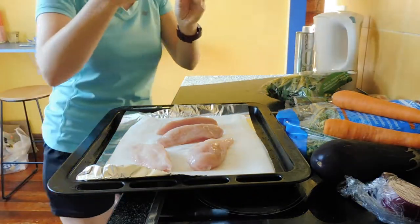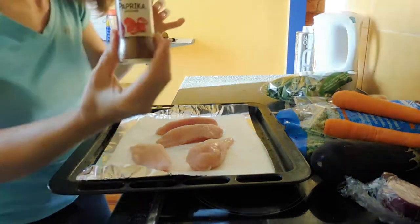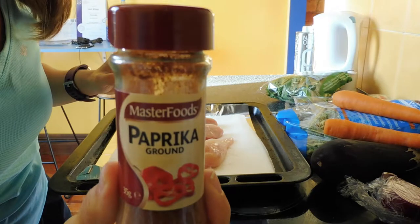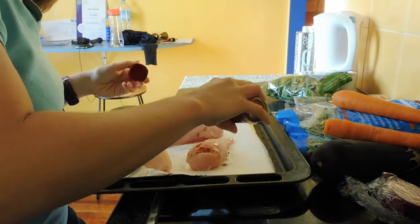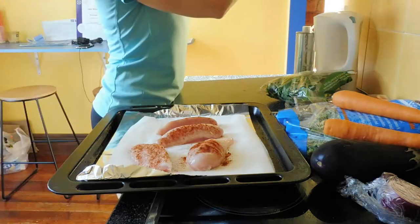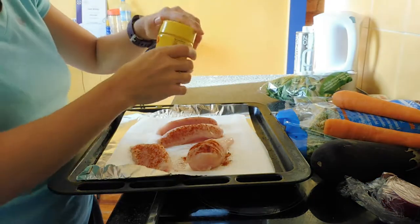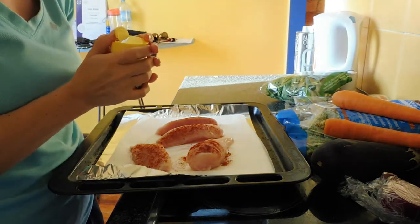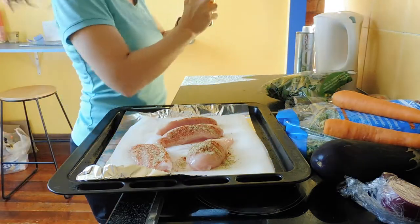I also really enjoy this Moroccan seasoning but I won't be using it tonight. I'll probably be using some grilled paprika because I've just really been enjoying paprika recently. Garlic and anything just goes so well in my opinion. I also really like this green herb stock seasoning — it gives everything you're making a really nice flavour. I don't add any oil to this or anything like that.